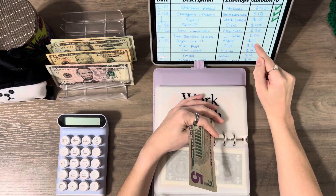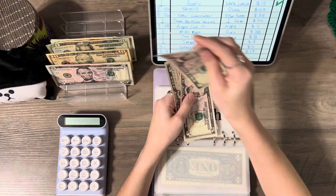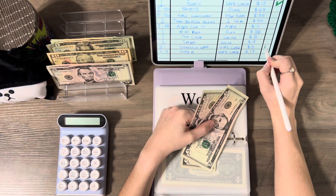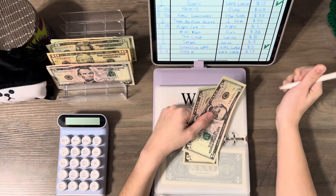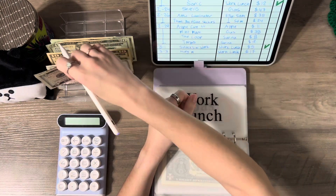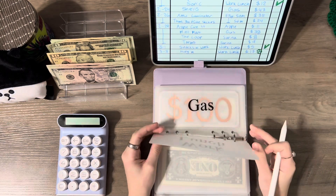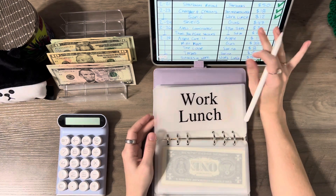Since we're already in work lunch we'll continue with this. Snacks at work — I got $5 for that, so I'm going to take that out. And then I got Huey Magoon's chicken after work, so I put that in work lunch — that was $17, and we only have $10 left, so I'll take out the $10 and we still owe $7, which I'll pull from somewhere else.